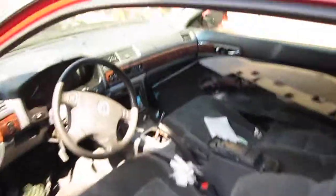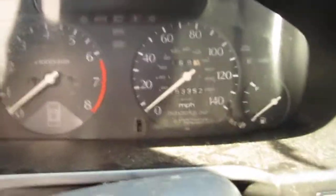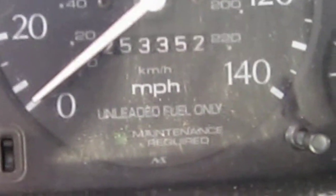The production date of this vehicle is April of 1997. The vehicle does have automatic climate control and also has a factory tachometer. The vehicle does currently have 253,000 miles, as you can see here.